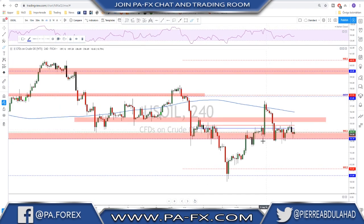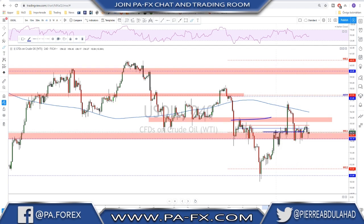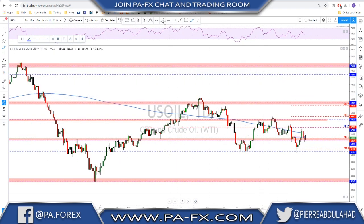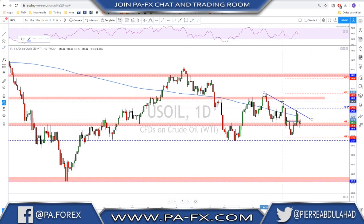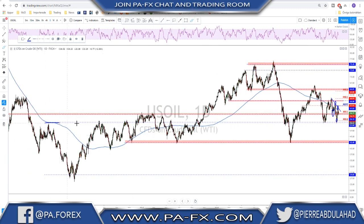Dollar still bullish for now. Oil — as I said last week — there was a possibility for a retest to this area and continuation to the downside, but oil actually managed to break above this level, making a strong push to the upside, to then get rejected back down, making now a bearish flag. That break above these levels did not change the major structure. On the daily time frame we're still in a bearish move — we still have lower highs and lower lows. We knew this area down here was going to be an important support level, and the reaction at that level was mostly expected.